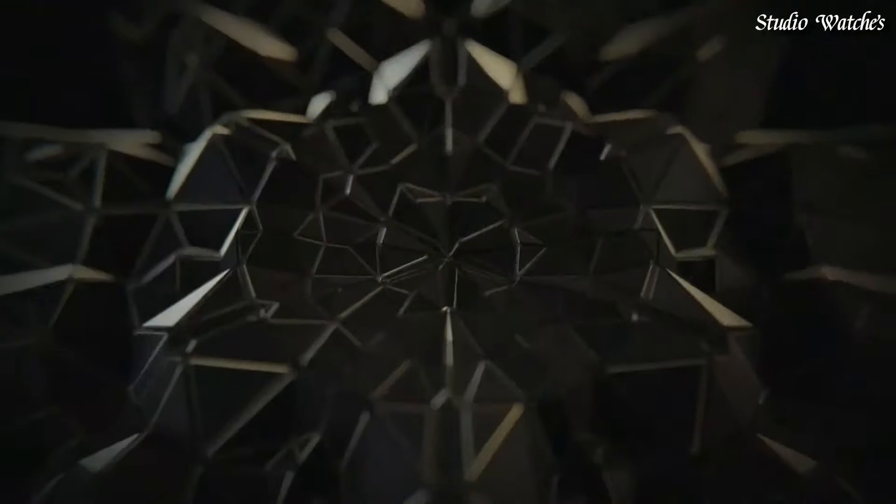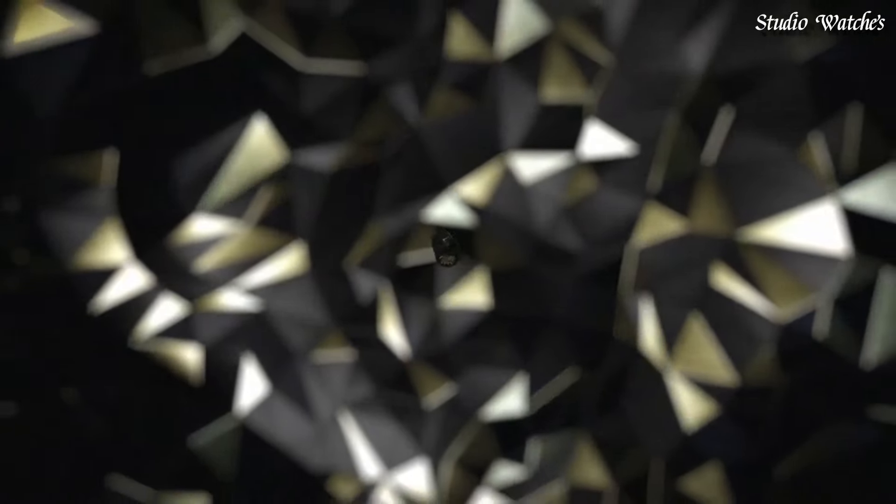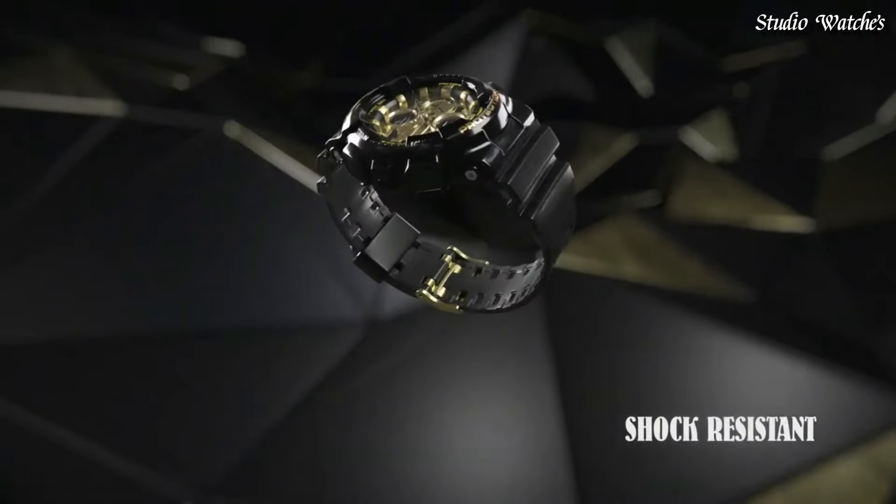The following features are equipped: Antimagnetic, World Time, Chronograph, Countdown Timer, Alarm, Perpetual Calendar, Backlight, Date, Day, Month.